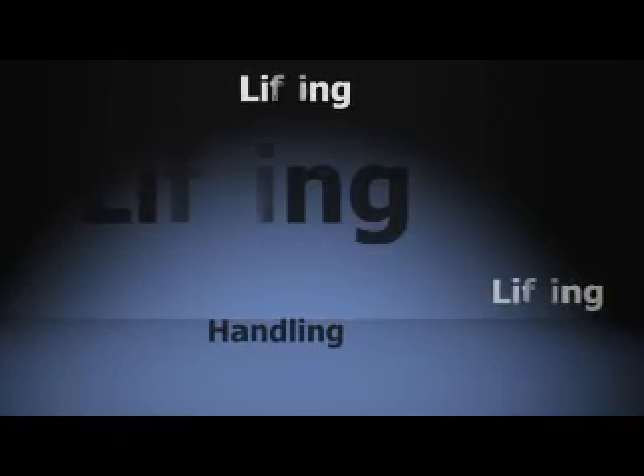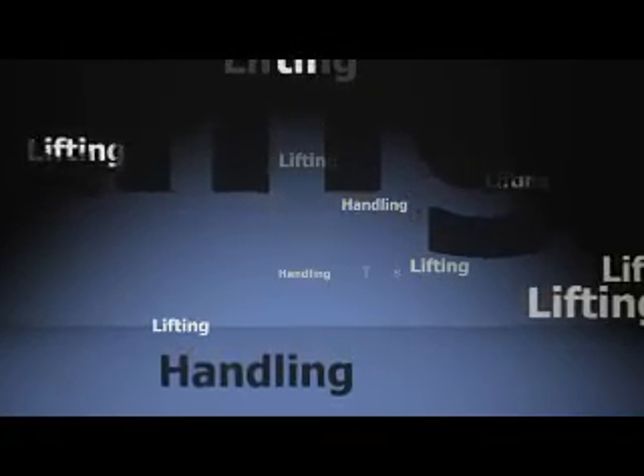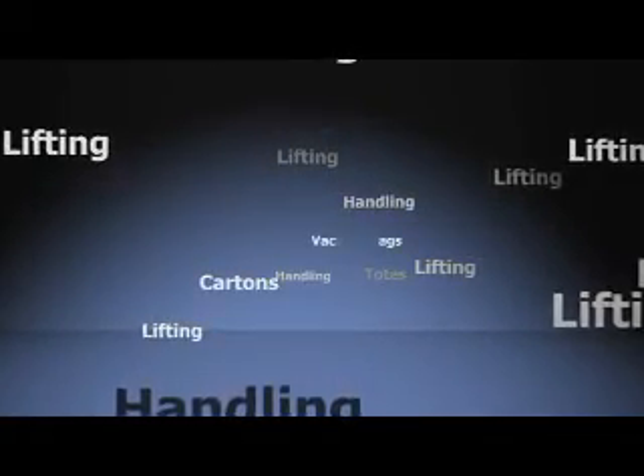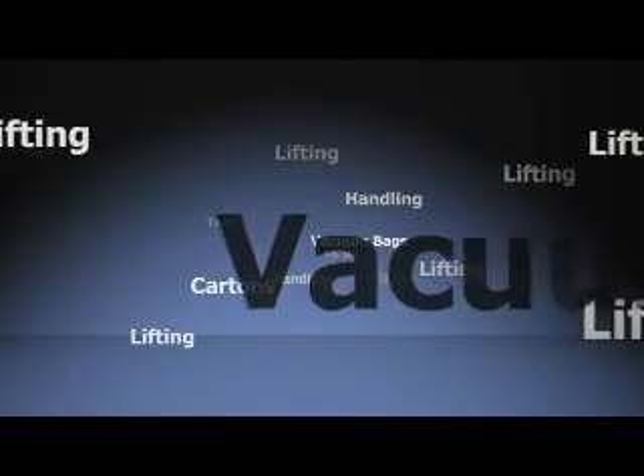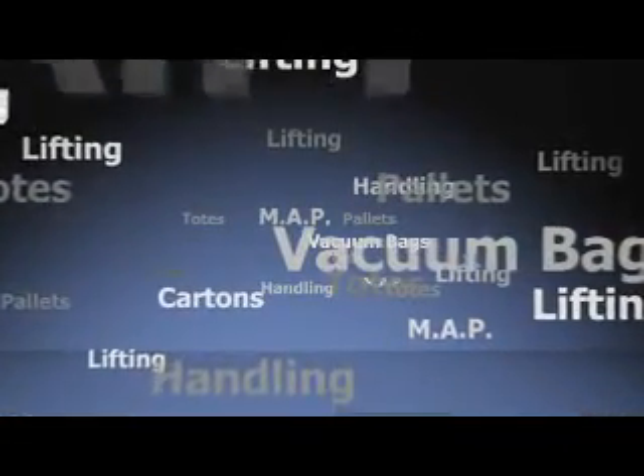Supermarkets find it increasingly difficult to operate traditional in-store butchery departments and have been moving to centralise their fresh chilled meat operations. Today, every major supermarket group in Great Britain employs some type of centralised processing. However, conventional methods do not reduce costs for the supermarket. In the typical centralised supply chain, primal meat and consumer packs are handled and lifted many times. Huge quantities of vacuum bags and cartons, totes and pallets are used during storage and transport, and bulky and expensive modified atmosphere consumer packaging is often required.